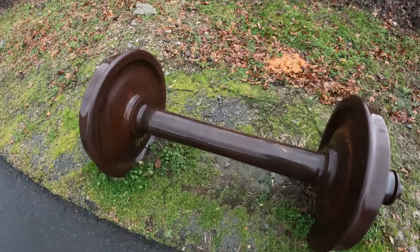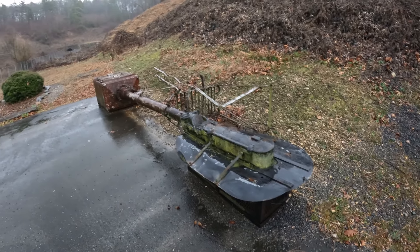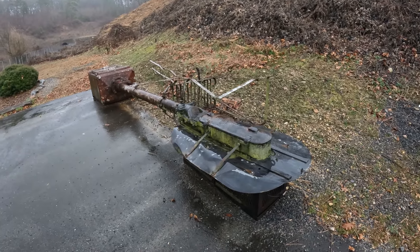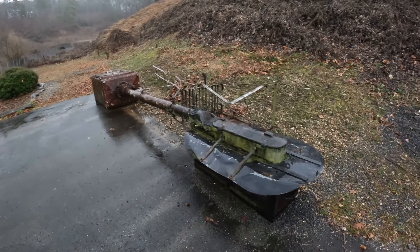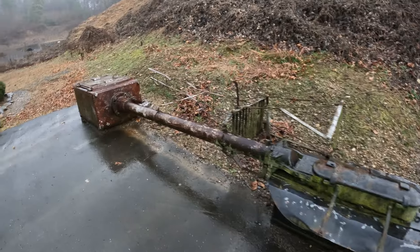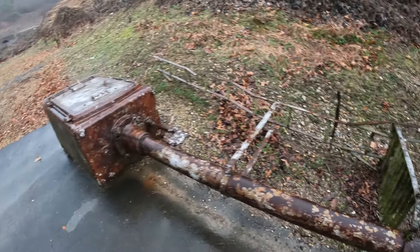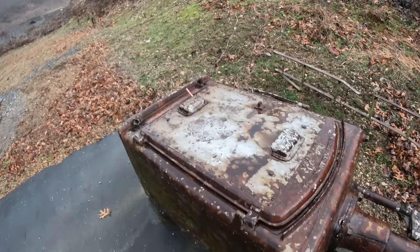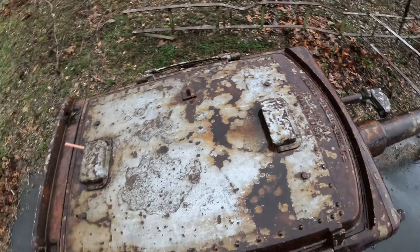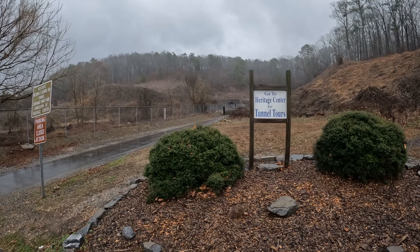That thing probably weighs easily about five or six hundred pounds — that's not moving. Now that's pretty cool. I was kind of thinking about using some Gen Z slang, like 'this is so dope, no cap,' but I'm not doing that. There's also an old train light — or I think it's an old train light. Looks like somebody would climb up on top of it. It says 'General Railway Signal Co.' — so yeah, it's a railway signal just sitting here.